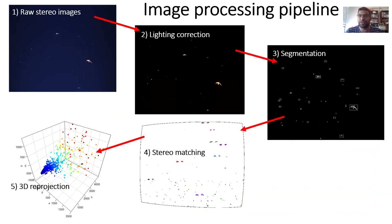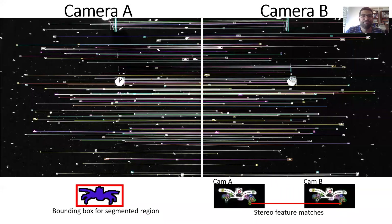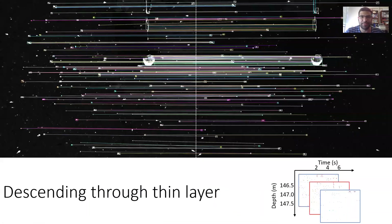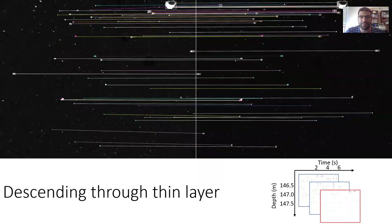Those segmentation solutions are merged with stereo matching routines — finding feature correspondence between the two cameras — which allows us to reproject these individuals back into the 3D sample volume. Here's an image showing a representation of that processing pipeline: on the left is an image from the left camera, on the right is the other camera. The bounding boxes bound the segmented regions — here are the crabs in that thin layer — and those lines connect the features found to correspond. You can see the view we get from the stereo system as we descend through this really vertically compressed thin layer.